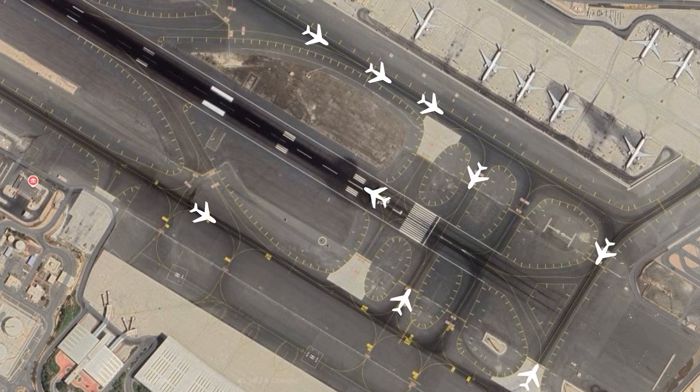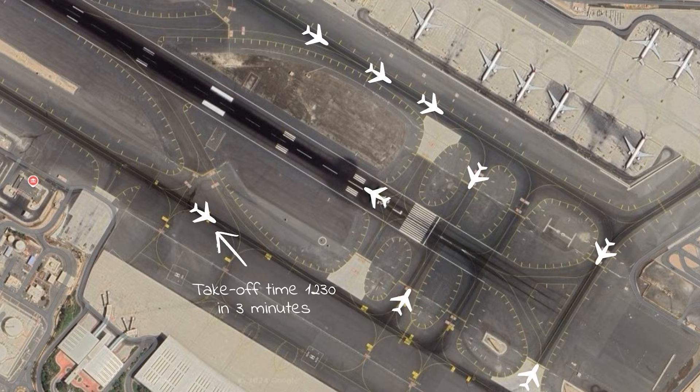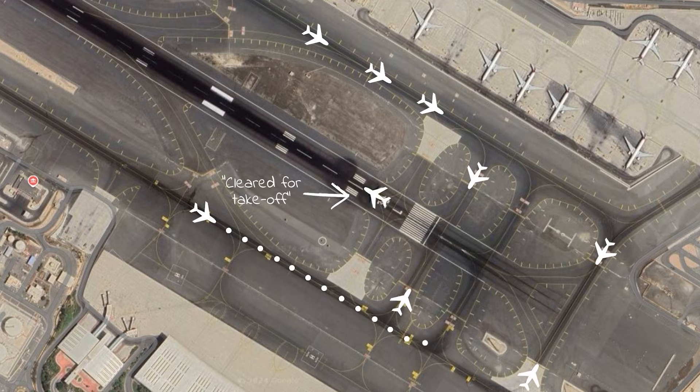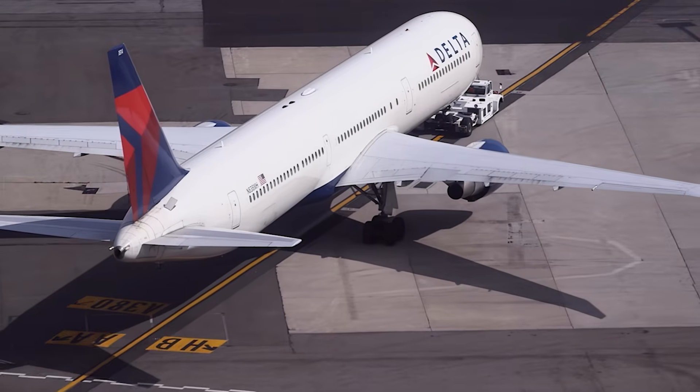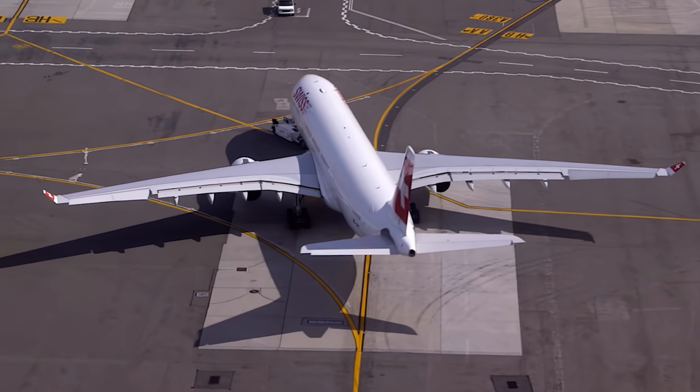For example, a flight has a calculated takeoff time of 12:30 UTC. The startup approval for this flight is given at the correct time, considering the time needed for taxiing to the runway. The ground and tower controllers have to arrange all other traffic so that this particular flight reaches the runway holding point and is ready for takeoff at 12:30. Needless to say, the more flights with these assigned times there are, the more complex the taxi sequence becomes.